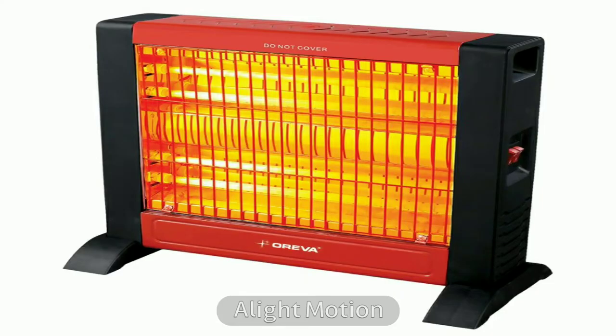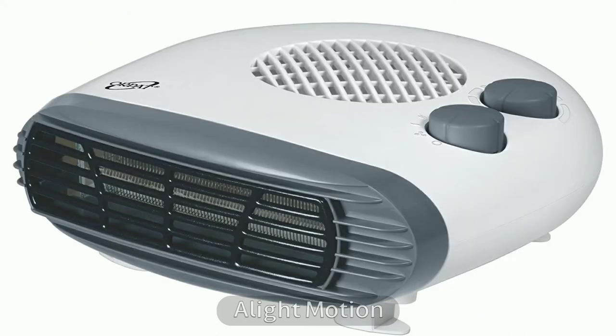In India we have three different types of room heaters: one, infrared heaters, also known as quartz or infrared room heaters; two, fan heaters, also known as blowers or convection room heaters; and three, oil-filled room heaters.